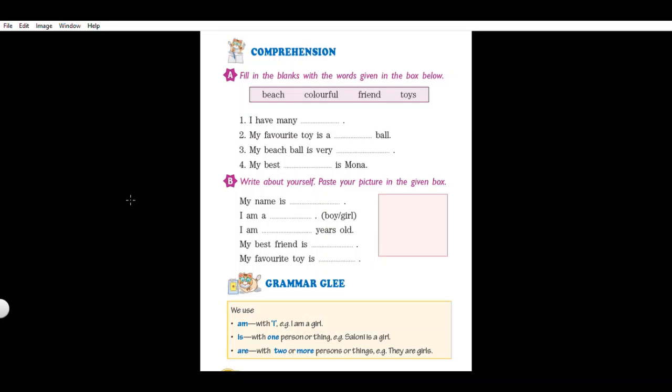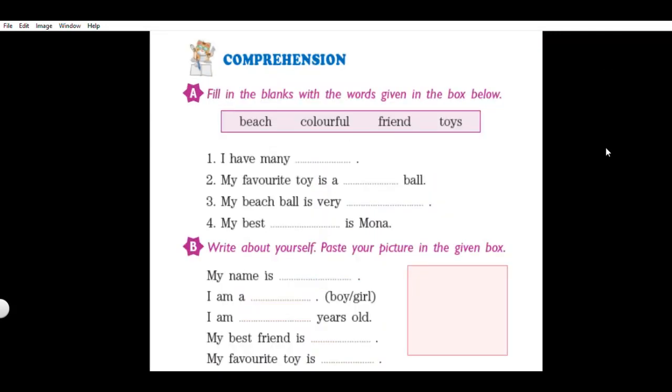Welcome back, children. This is Part 2 of Lesson 1 - 'Let Us Be Friends.' In this part, we will start doing exercises of this lesson. Let us start with comprehension. Fill in the blanks with the words given in the box below. There are four sentences, each having a fill-up. We need to select one word from the box to complete these sentences.